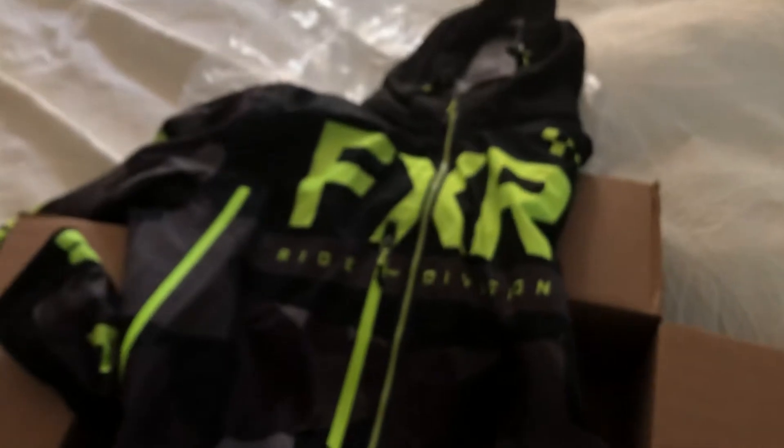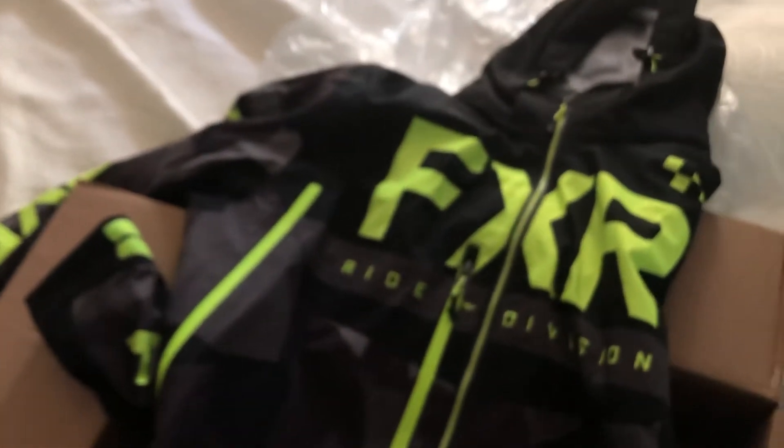There you go — it's got the camo and high viz, it's not bad. It was actually cheaper buying it from Up North Sports than it was from the actual FXR website.